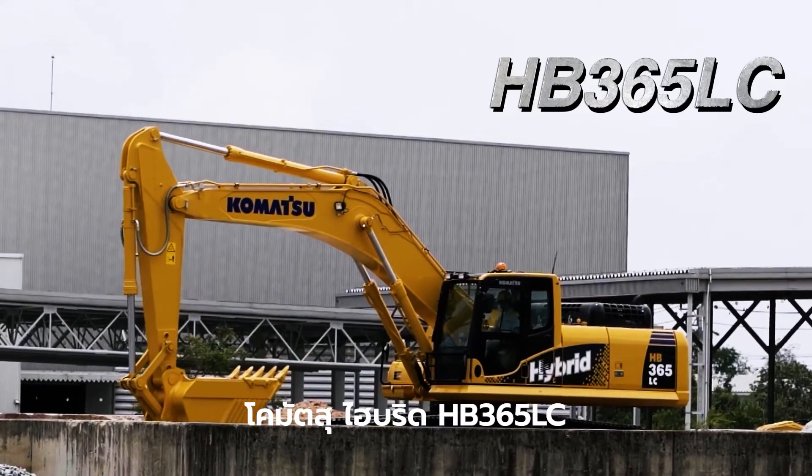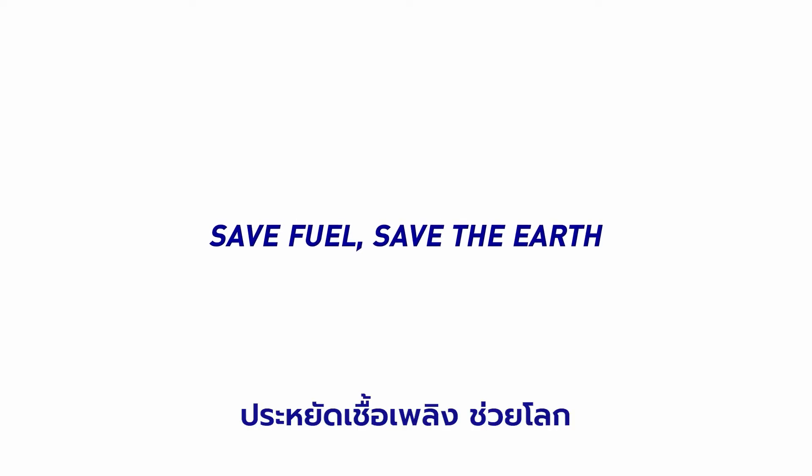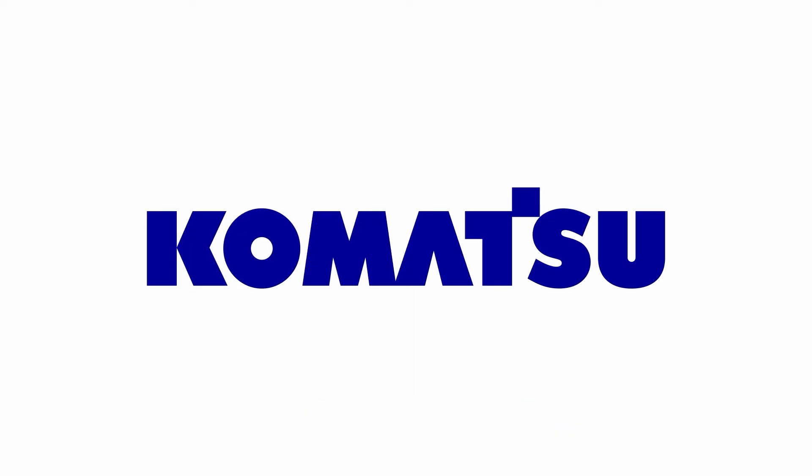Komatsu Hybrid HB365 LC — Save Fuel, Save the Earth. Komatsu.